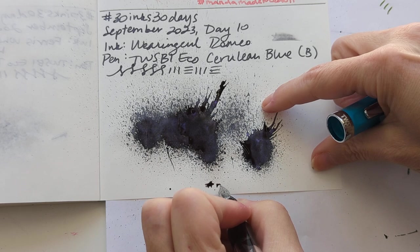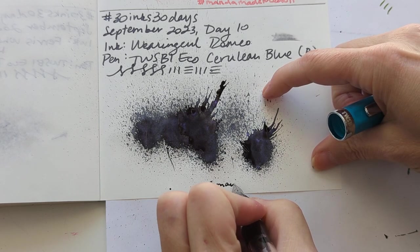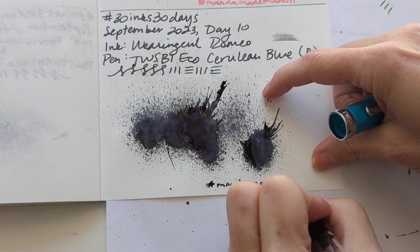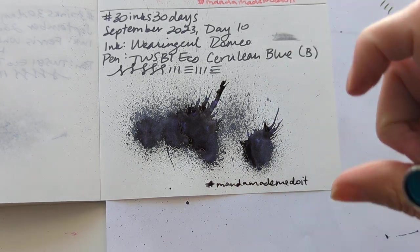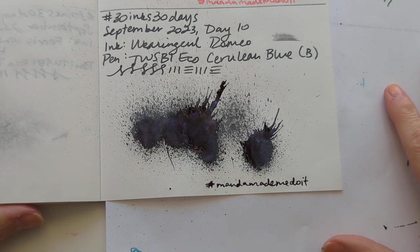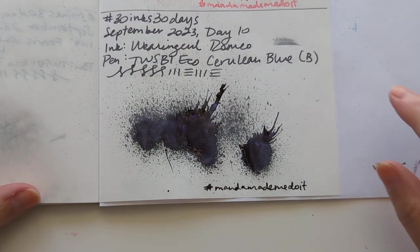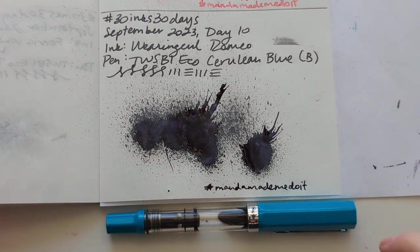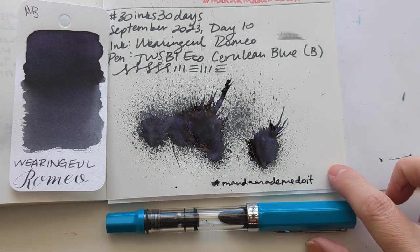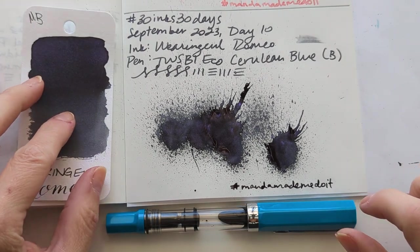I also didn't write this — hashtag Amanda made me do it — because this ink sample is courtesy of the lovely ink splat Amanda B. So here we are today. Not the perfect pen pairing with it, but I'm over it.